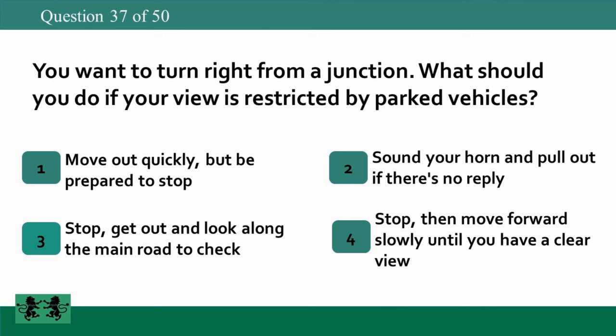You want to turn right from a junction. What should you do if your view is restricted by parked vehicles? 1. Move out quickly but be prepared to stop. 2. Sound your horn and pull out if there's no reply. 3. Stop, get out and look along the main road to check. 4. Stop then move forward slowly until you have a clear view. The answer is 4: stop then move forward slowly until you have a clear view.